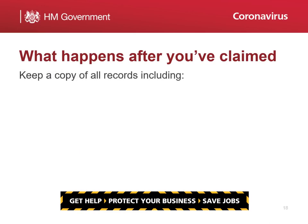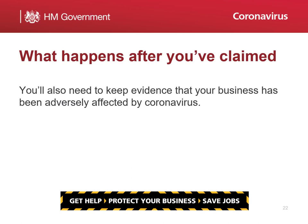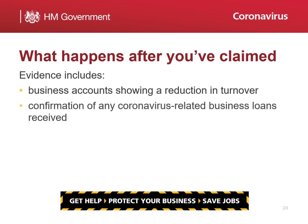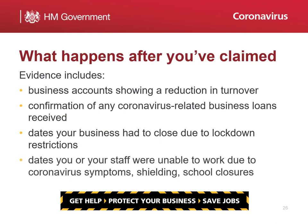You must keep a copy of all records including the amount claimed, the claim period, and the claim reference number. You should also keep any evidence that your business has been adversely affected by coronavirus. Evidence includes business accounts showing a reduction in turnover, confirmation of any coronavirus-related business loans you have received, dates your business had to close due to lockdown restrictions, dates you or your staff were unable to work due to coronavirus symptoms, shielding or caring responsibilities due to school closures.